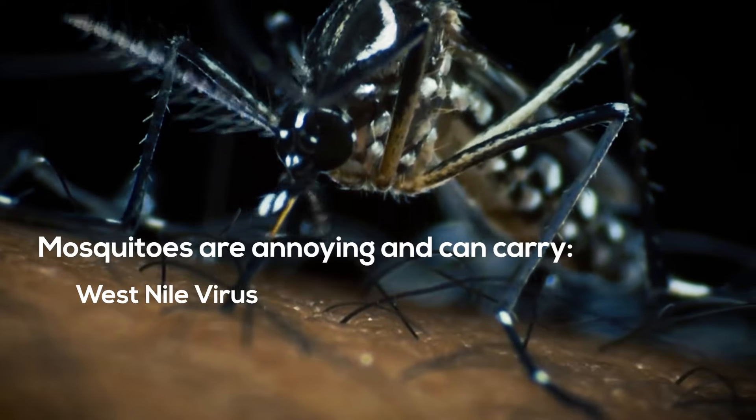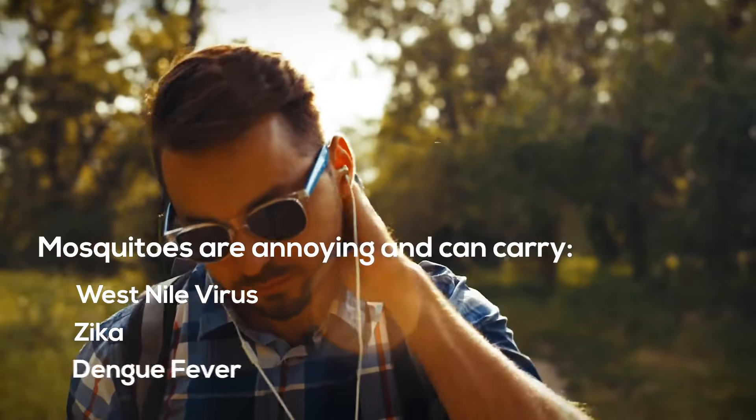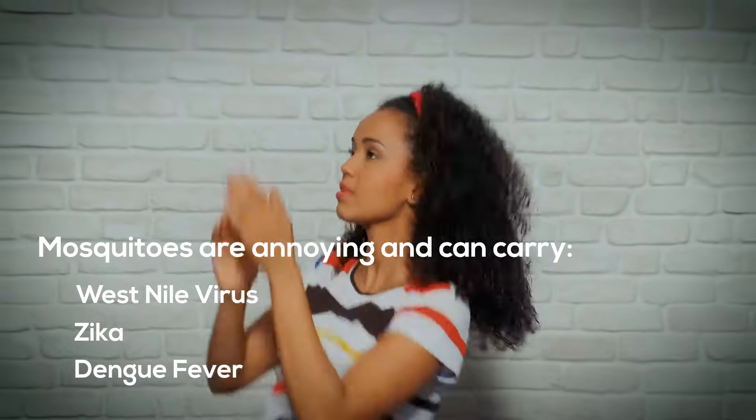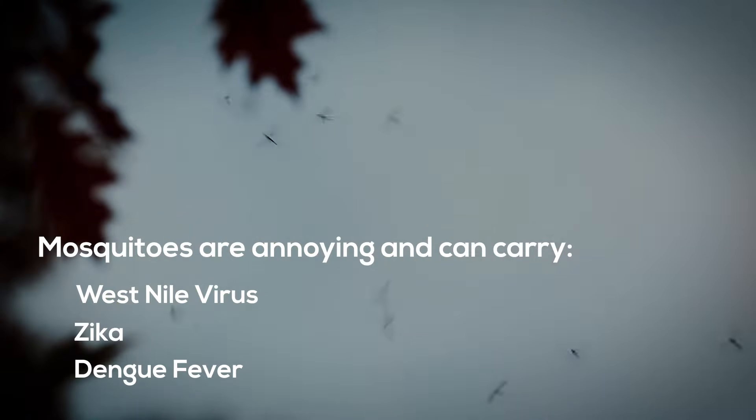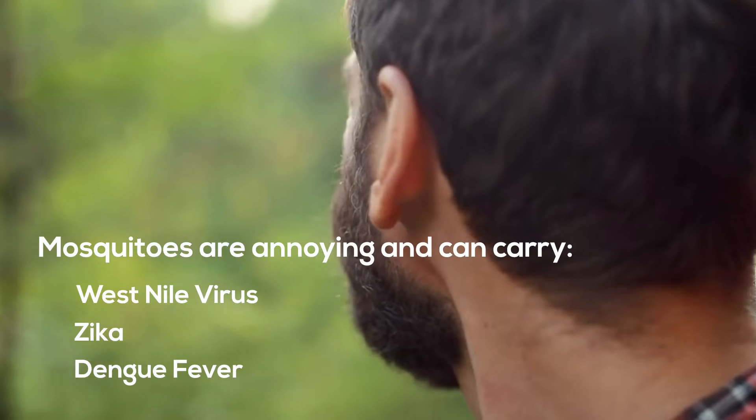Everyone knows mosquitoes are annoying, but they can also cause serious health problems if you are bitten by one that is carrying a disease, such as West Nile virus, Zika, or dengue fever.